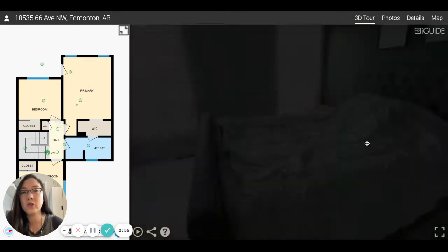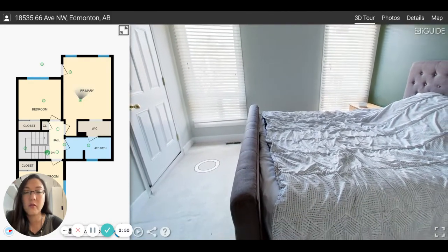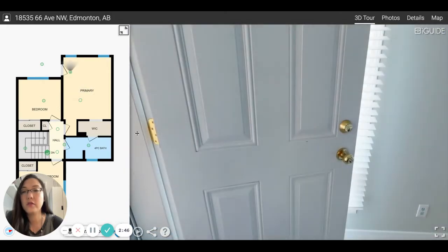My clients have told me that this neighborhood has been very welcoming, which is really nice to know if you're moving into this home. This is the master bedroom, and this door here takes you to your own outdoor patio.